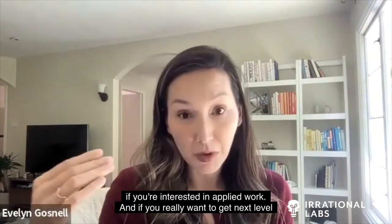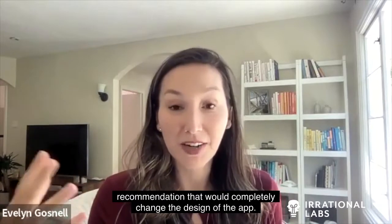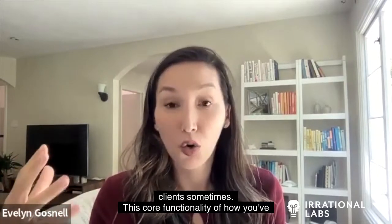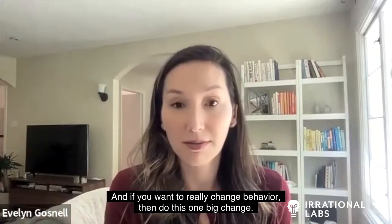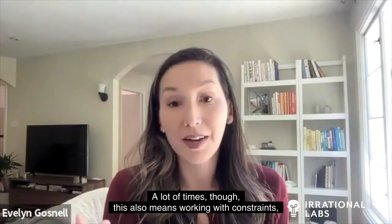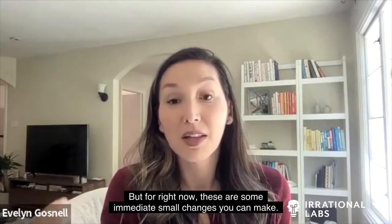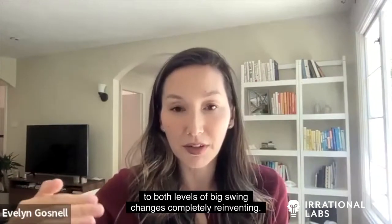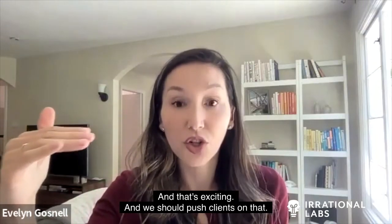If you're interested in applied work and want to get to the next level, the practical side is around constraints. You might come up with a big swing recommendation that would completely change the design of the app — and that's wonderful. We have those conversations with clients sometimes: this core functionality of how you've designed this doesn't align with how our brains operate. And if you want to really change behavior, make this one big change. A lot of times though, this also means working within constraints — maybe in the future you can launch that big change, but for right now, here are some immediate small changes you can make.